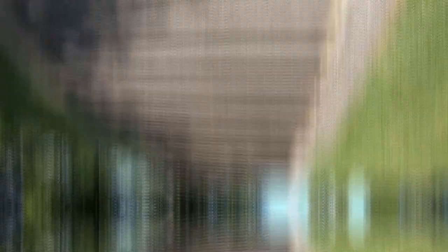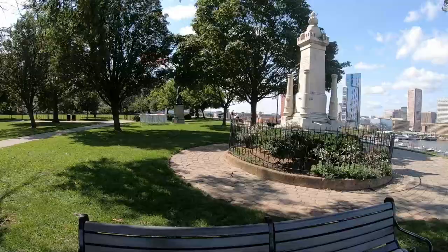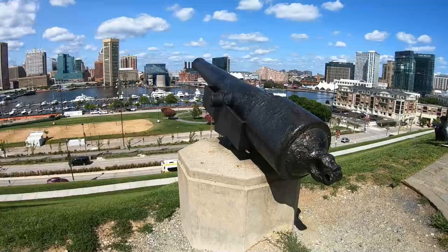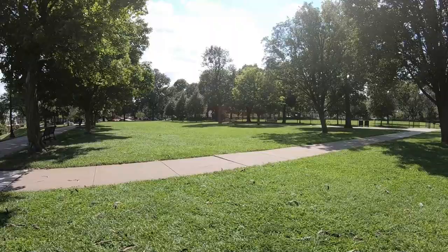Before we head out of Federal Hill Park, I really want to take you around and show you a little bit more. It's such an amazing spot. Here we're coming in on one of the western side entrances. The sidewalk here basically wraps around the entire upper portion of the park. It leads you out to where the skyline view is — you're going to see some monuments and a replica cannon. There's a beautiful flagpole with the American flag flying, and plenty of space to toss a ball with your dog or take your dog on a walk. I ended up leaving on the southern side of the park. That's Federal Hill Park for you.